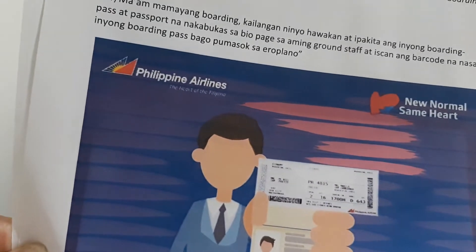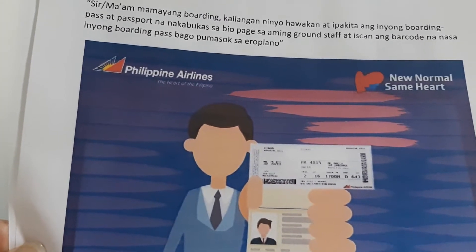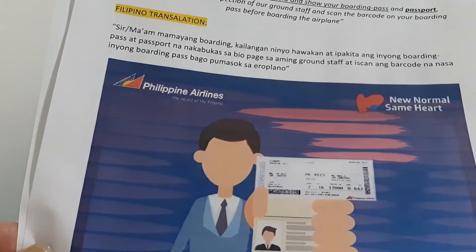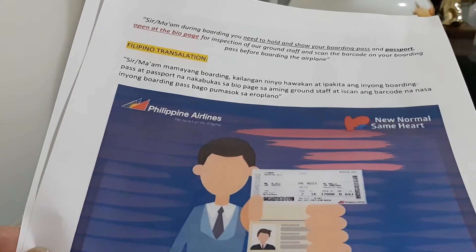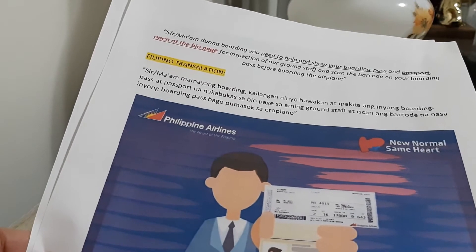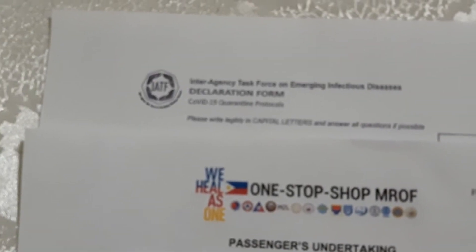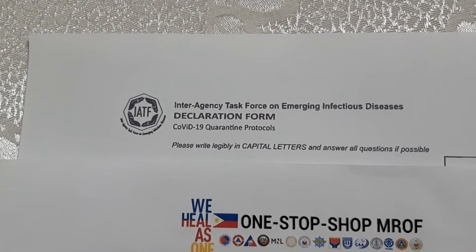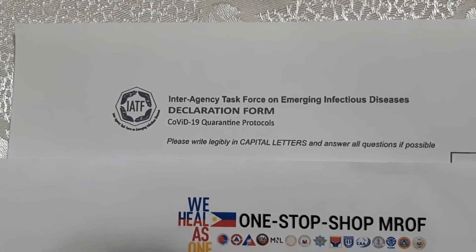There are so many things changing, so you have to stay focused and complete all the paperwork. When you arrive at the airport you don't want to be panicking — have everything ready and be sure it's all completed. These are the paper works you have to fill up: a declaration form with a questionnaire.